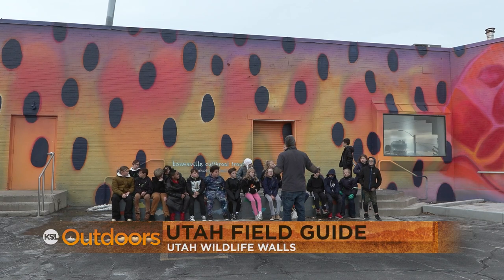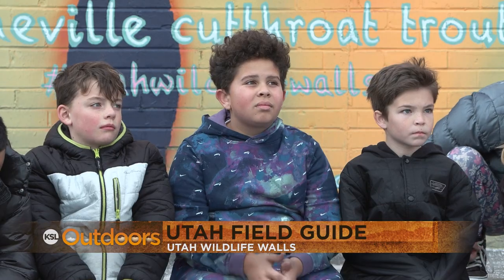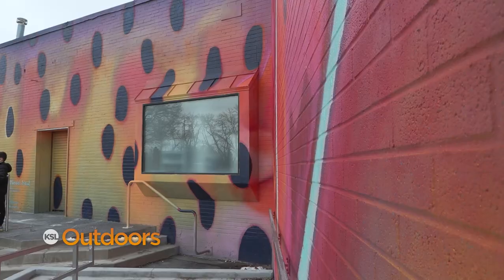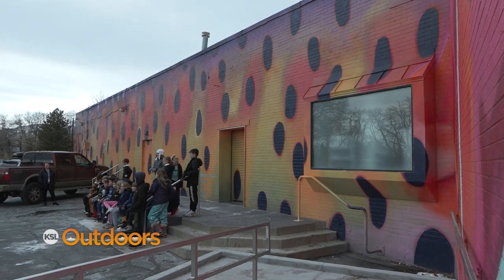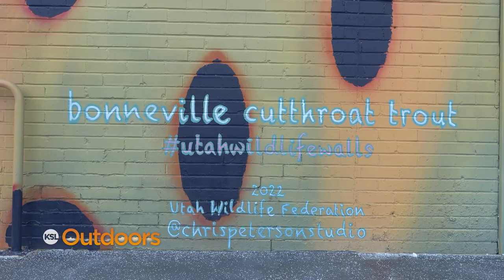The reason I love to paint murals is because they can have an impact on people's day. If you're driving on 21st South and 20th East in Sugarhouse and you think you see a trout on a building, well you do.